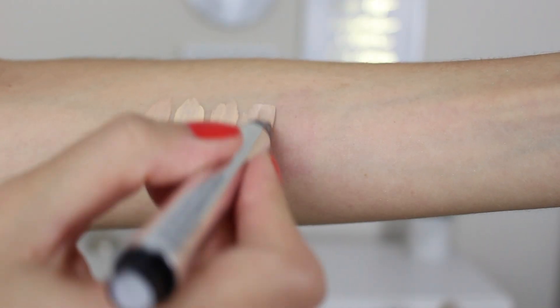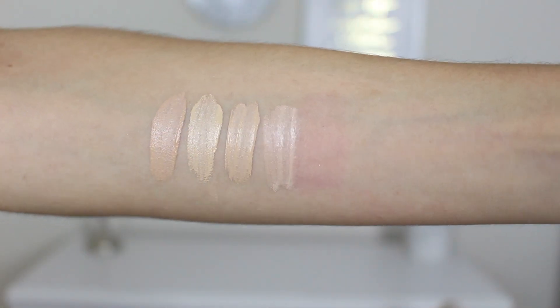Next up is another concealer on the opposite end of the spectrum — this is the lightest coverage concealer of all the ones I'm going to mention. I think I've put this in an underrated makeup video before because it is one of my favorites and not talked about nearly enough, and it is the Number 7 Radiant Glow Concealer. First of all the packaging is absolutely beautiful — it looks completely high end.